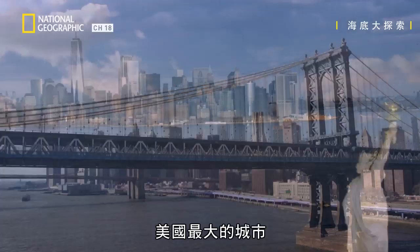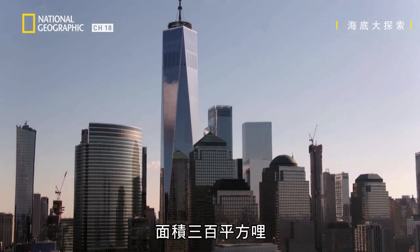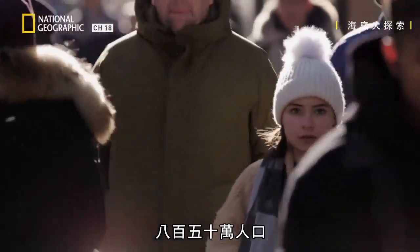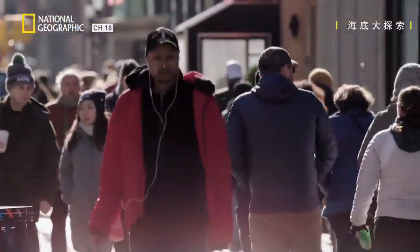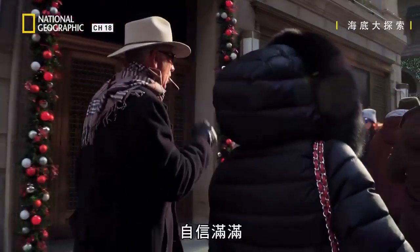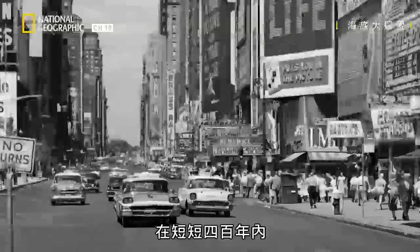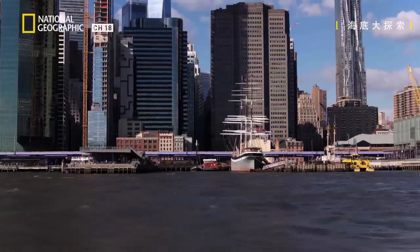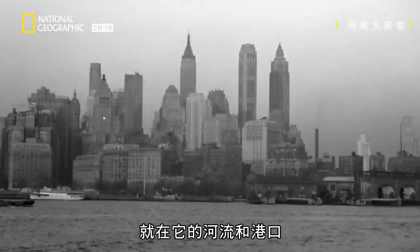The largest city in America. 300 square miles, 8 and a half million people — tenacious, powerful, confident. All of it built from scratch in just 400 years. And the secret to its success? Its rivers and harbour.